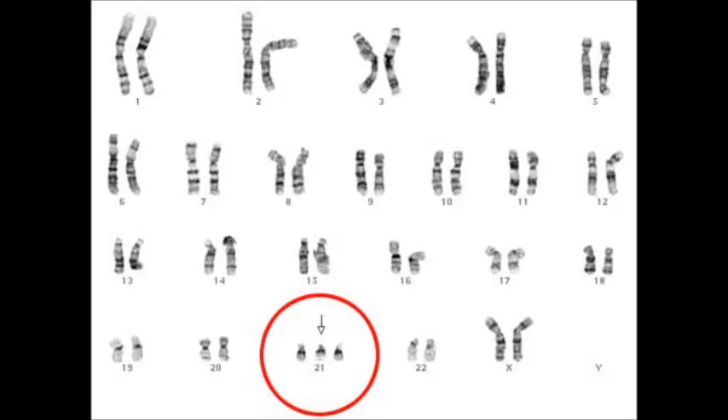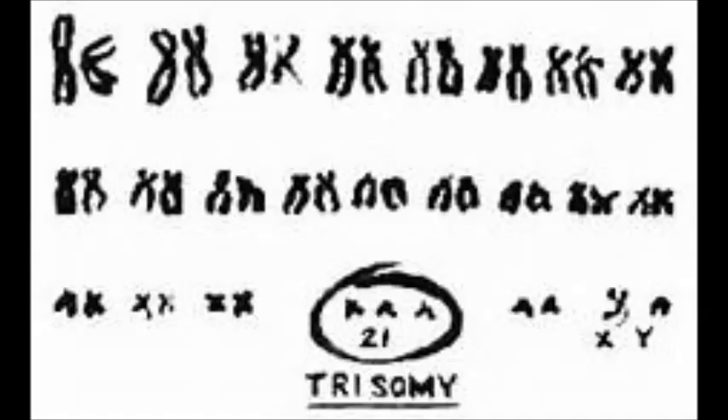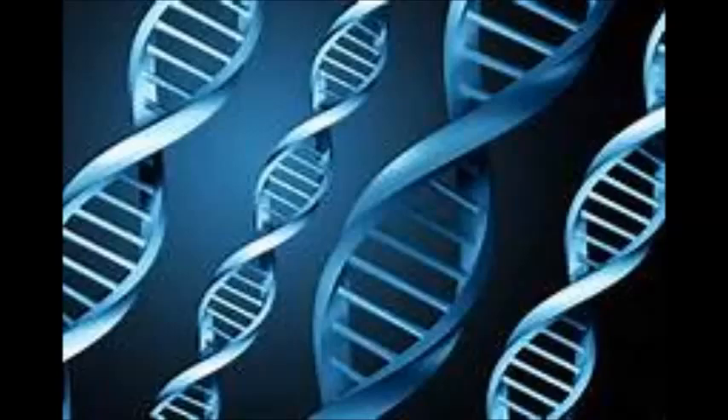Down syndrome is caused when an extra copy of a chromosome is created on the 21st chromosome. The 21st chromosome is what causes all of the characteristics of Down syndrome, and also is why it is called Trisomy 21.